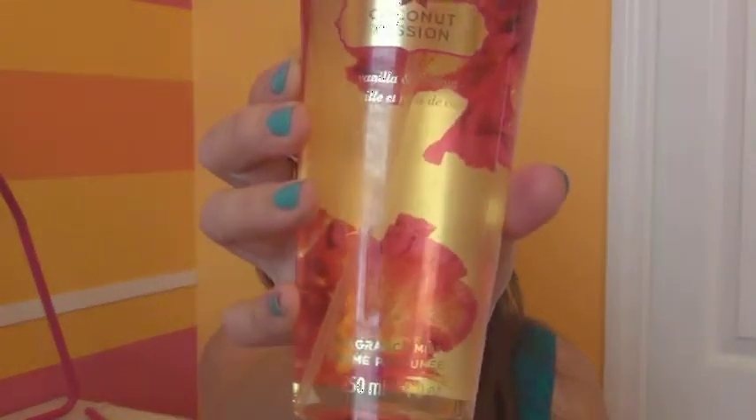The other thing is Coconut Passion from Victoria's Secret — it's just a body spray. It says Vanilla and Coconut, but there's something else going on. From the packaging, it's probably some kind of floral scent mixed in with the coconut, which I'm not as wild about. But I still like it. I use the lotion and spray this over it — it gives this nice light scent. It's not overpowering.